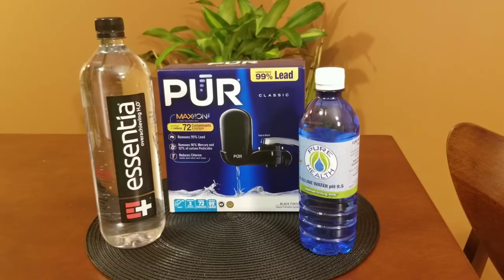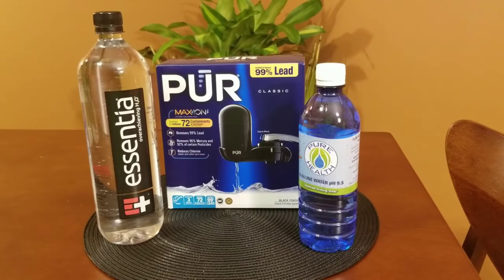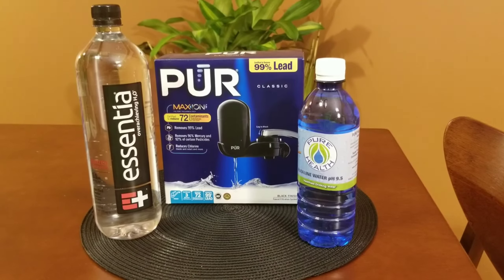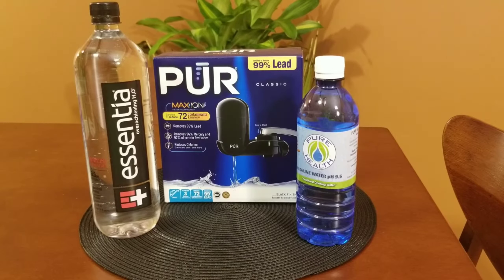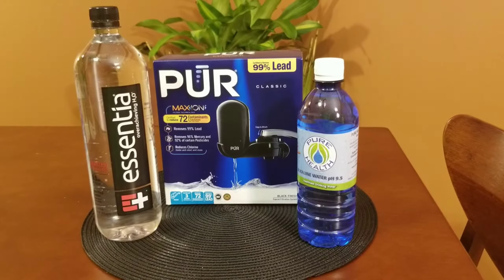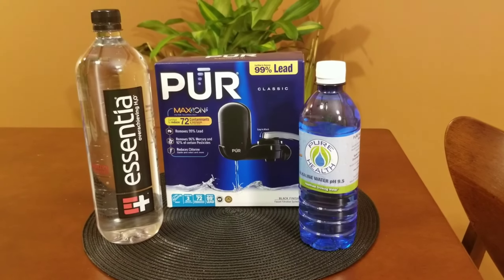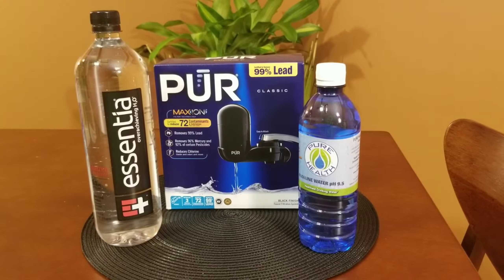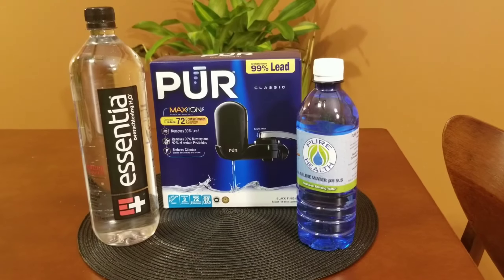The most affordable option would be this particular attachment — it's very simple to put in your kitchen. The PUR attachment — the water is very clean and healthy. I was very surprised at the quality of the PUR attachment. It's very affordable, and if you want the best quality, get the most expensive filter that comes with it.